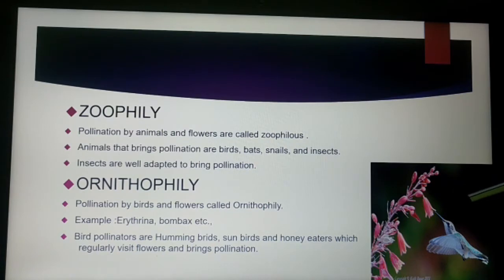The pollen and nectar are the rewards for birds visiting the flowers. The floral parts are tough and leathery to withstand the powerful impact of the birds. The flowers are scentless and produce nectars in larger quantities, and pollen and nectar are the rewards for the birds which approach the flowers.